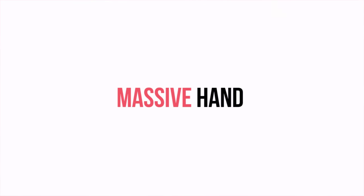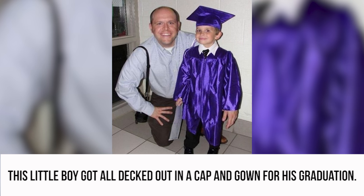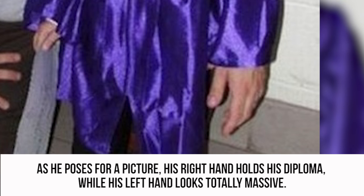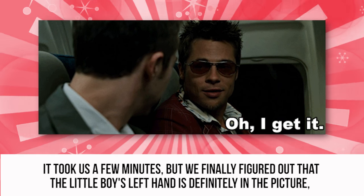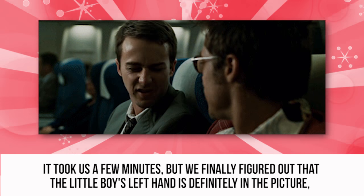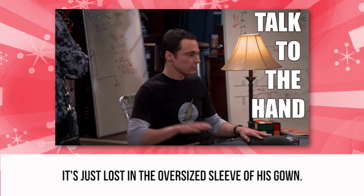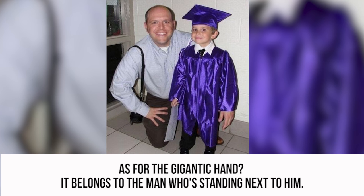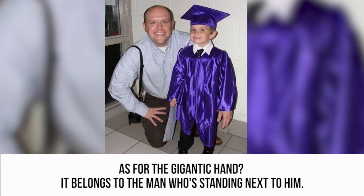Massive Hand. This little boy got all decked out in a cap and gown for his graduation. As he poses for a picture, his right hand holds his diploma, while his left hand looks totally massive. It took us a few minutes, but we finally figured out that the little boy's left hand is in the picture — it's just lost in the oversized sleeve of his gown. As for the gigantic hand, it belongs to the man who's standing next to him.